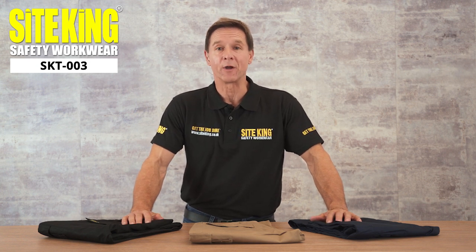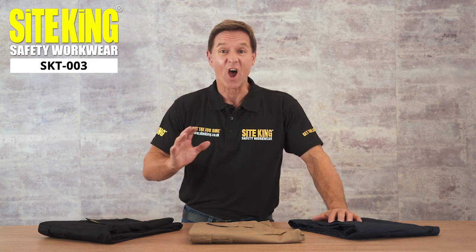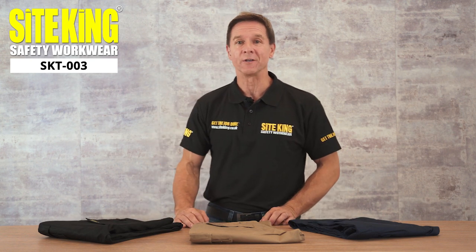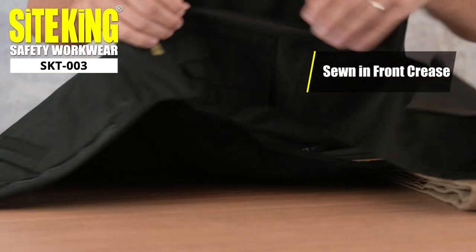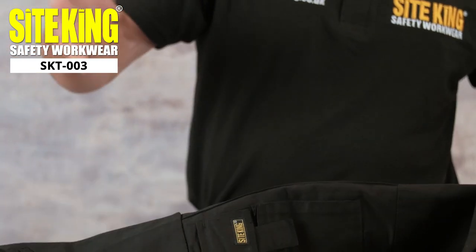SiteKing SKT003 multi-pocket work trousers boast a variety of features. Our premium multi-pocket work trousers are ideal for strenuous activities and are the ultimate choice for workers. These reliable trousers have a sewn-in front crease and feature a multitude of pockets to suit the requirements of almost any worker.